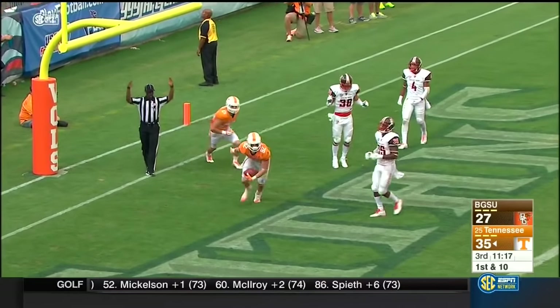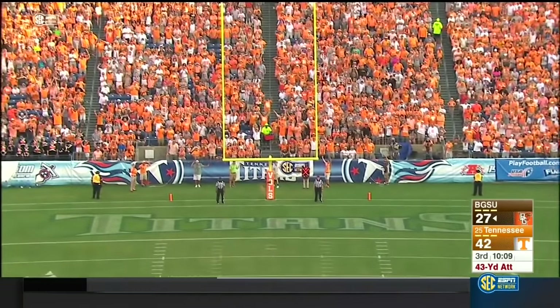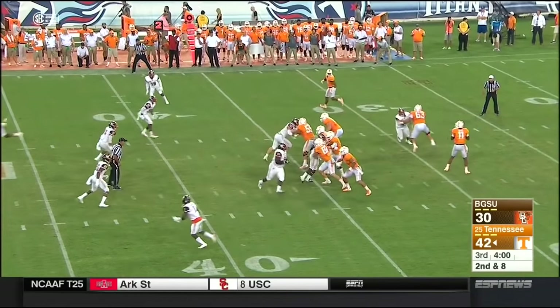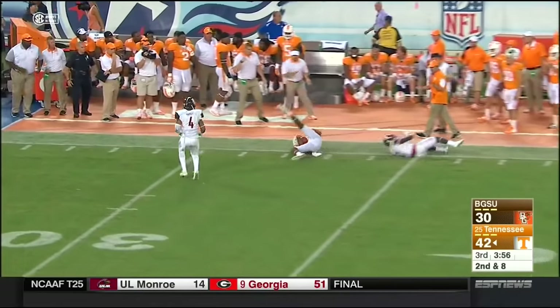To the end zone — leaping grab, Ethan Wolfe. Malone in motion. Dobbs looking deep, goes deep — caught, Chuan Jennings.